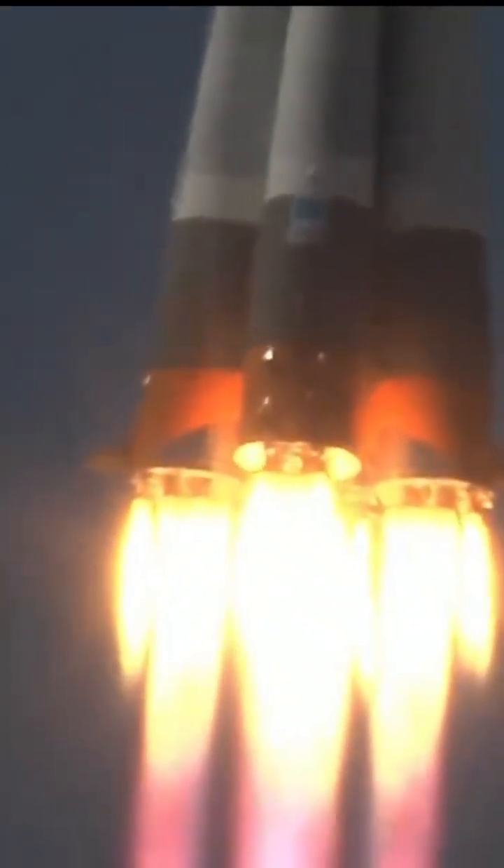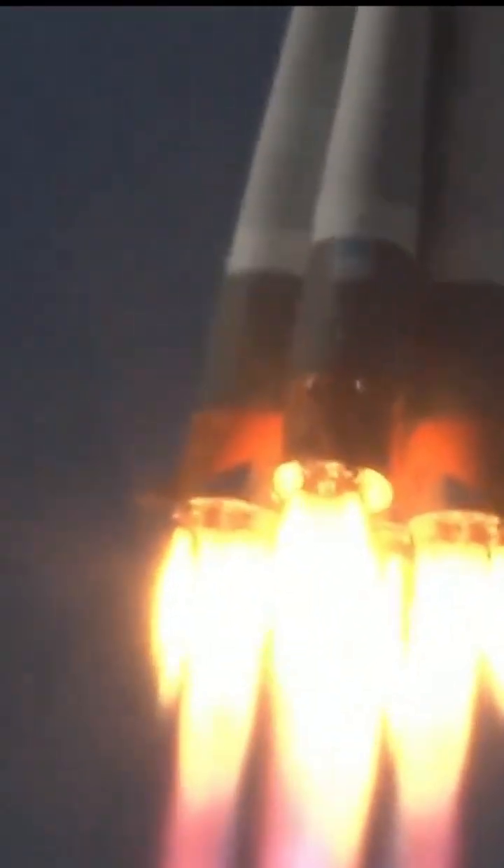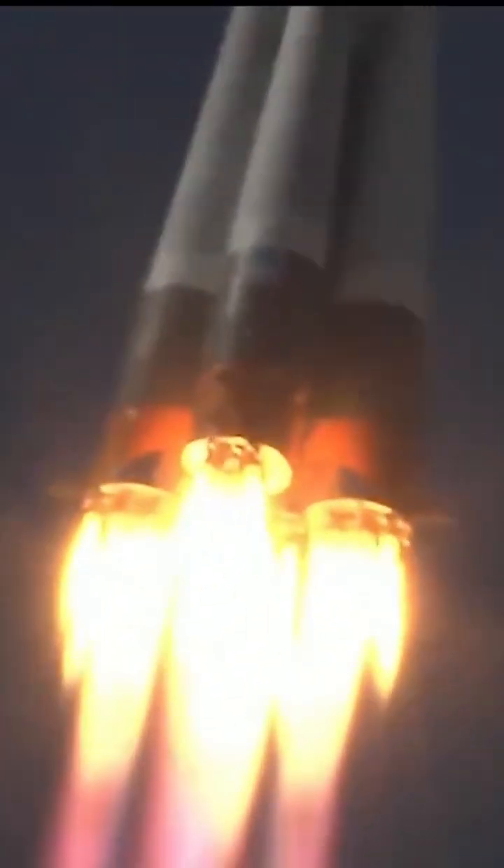Soyuz booster pitching downrange, arcing out to the northeast from the launch site. All engines up and running in good shape, good vehicle structure reported.